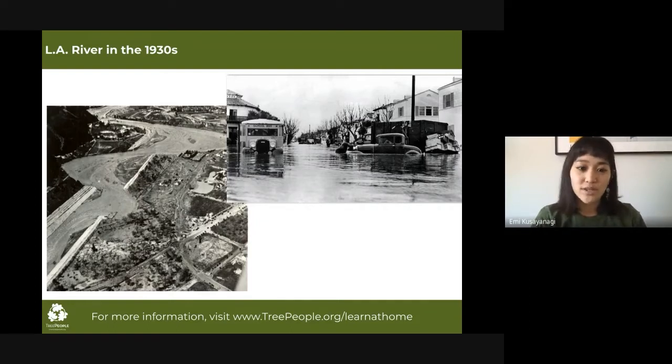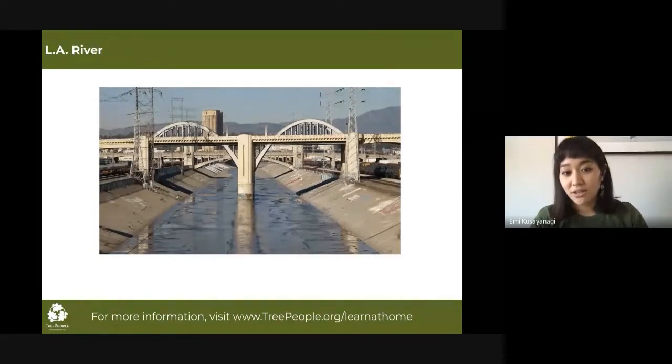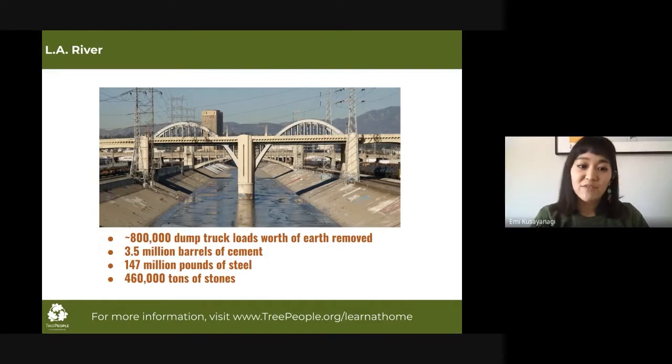Channelization began in 1938, the same year that this major flood happened. You can imagine the pressure the government had to channelize the river. It was a huge engineering project that took over 20 years, and when it was completed in 1960, it formed a 51-mile engineered channel mostly lined with concrete. By the end of construction, workers had removed roughly 800,000 dump truck loads worth of earth and constructed the channel with 3.5 million barrels of cement and 147 million pounds of steel.